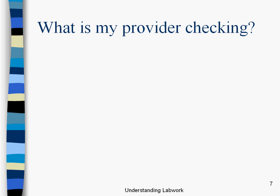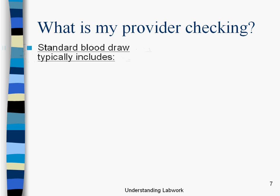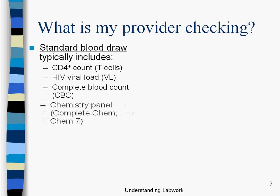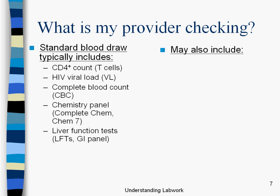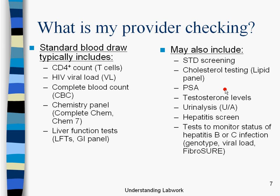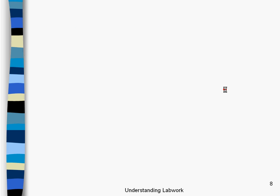Let's talk about what all the things are that a provider might be checking. A standard blood draw typically includes: CD4 count (that is, T cells), HIV viral load, complete blood count, chemistry panel, and liver function test. It may also include STDs, cholesterol testing, PSA (prostate specific antigen), testosterone levels, urinalysis, hepatitis screen, tests to monitor status of hepatitis B or C infection, and resistance testing. We're going to go into all of these in more detail.